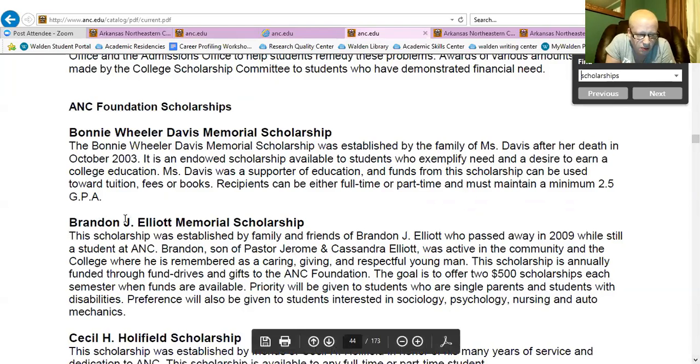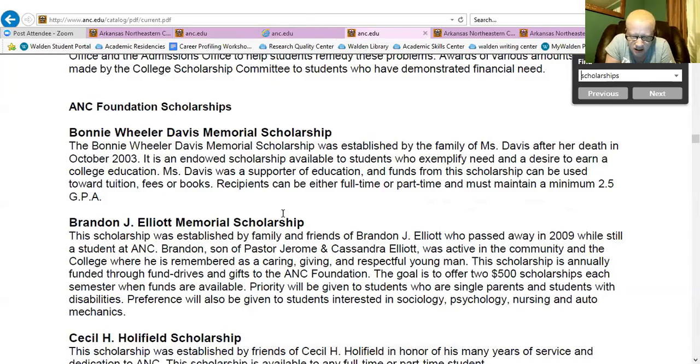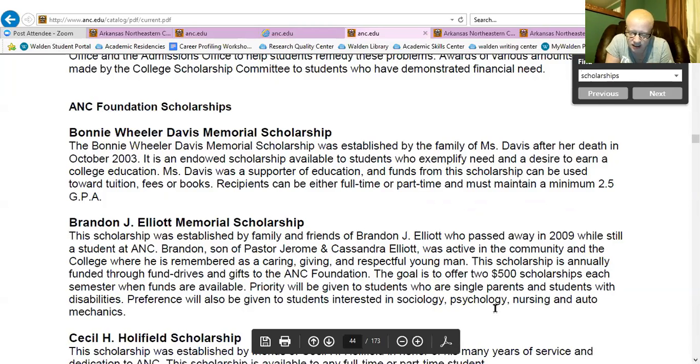The Brandon J. Elliott Memorial Scholarship tells you who they're looking to give it to: single parents, students with disabilities, students interested in sociology, psychology, nursing, and auto mechanics.